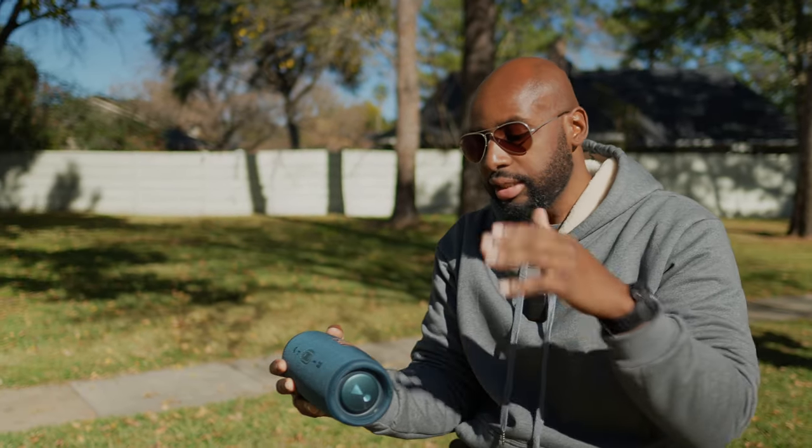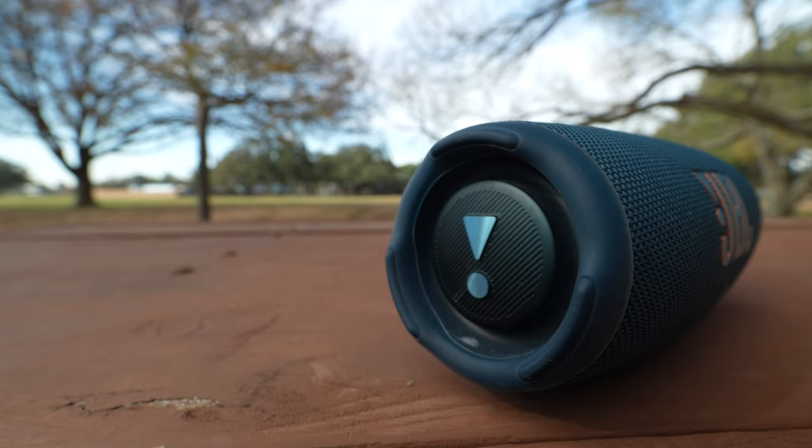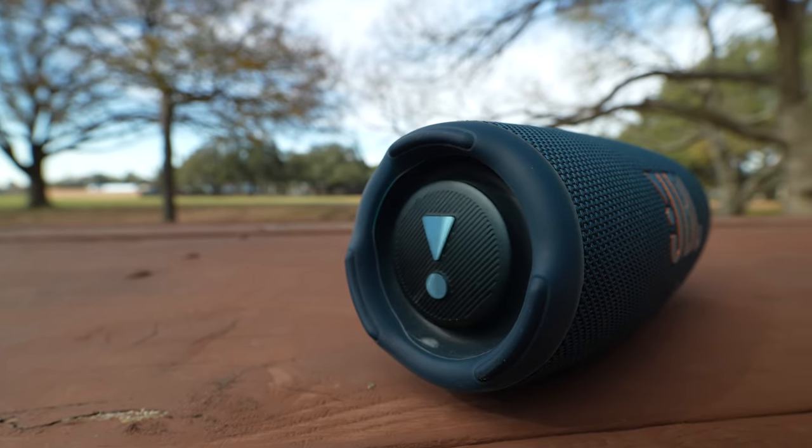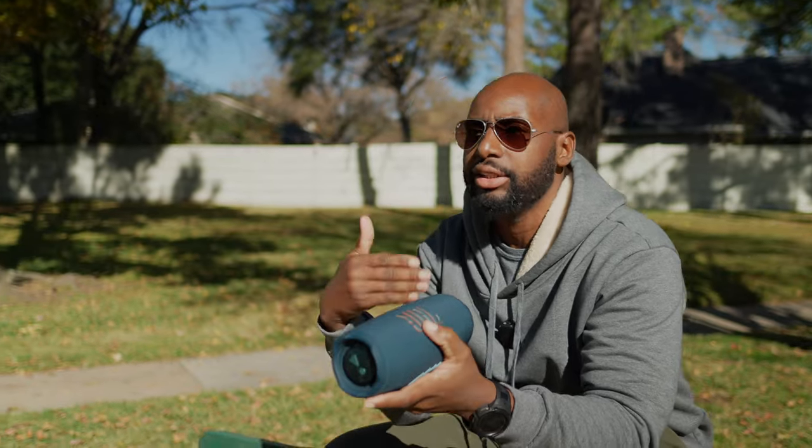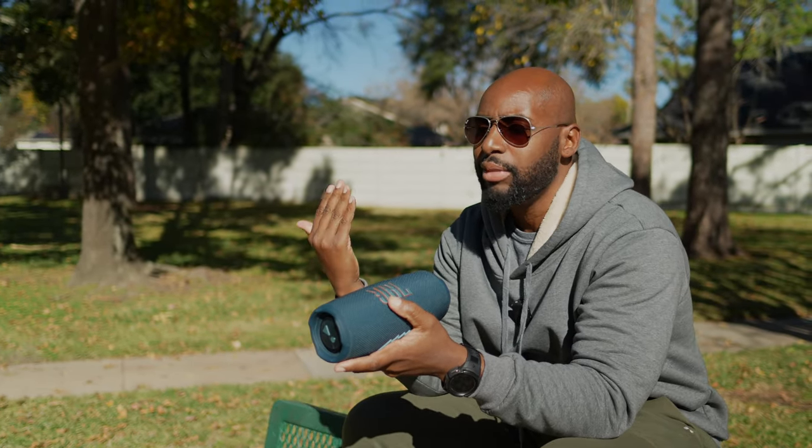The next one up would be the JBL Boombox 3. This one right here just does everything — it has a nice amount of bass capability. You can get the bass you want out of this thing, and you've got your midtones and your treble, all in this compact size. It actually kills the JBL Flip 6, and in my opinion it actually performs better than the JBL Extreme 3.